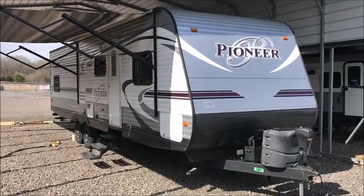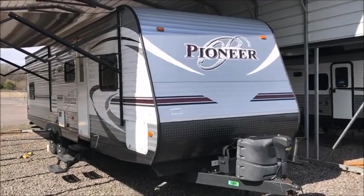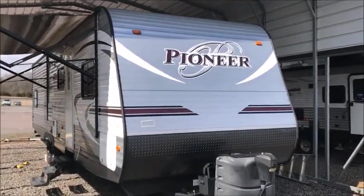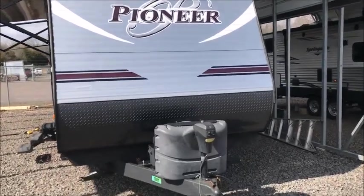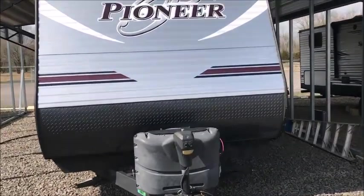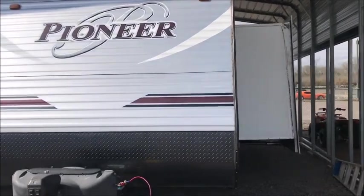Today I'm shooting a video of a recent trade-in. This is a 2015 Heartland Pioneer 300 QB — about 34 feet from the ball to the bumper, around 6,800 pounds, with one super slide on this trailer.